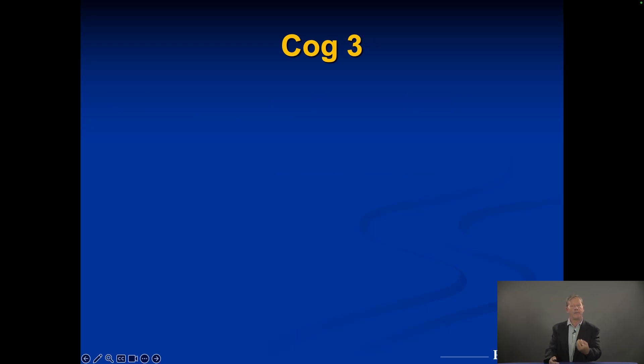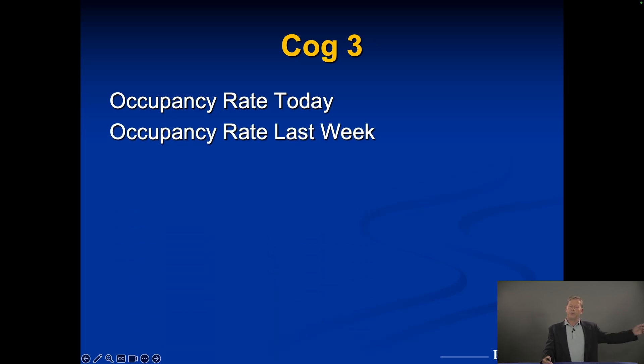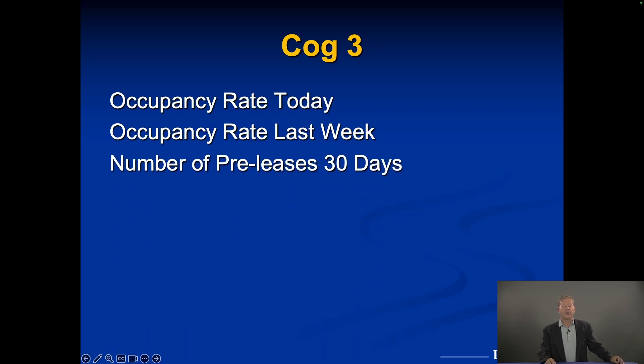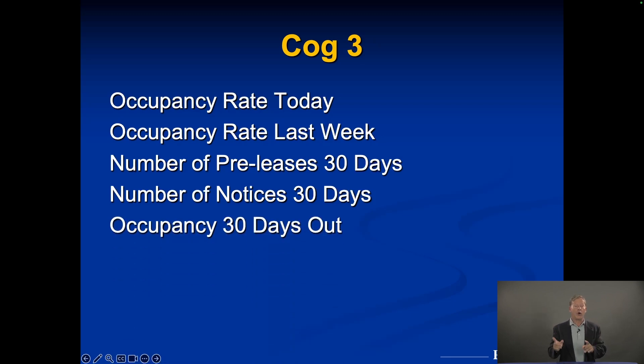Here's how the Monday Morning Report works. The first thing at the top is occupancy today — what percentage are we at, and how does it compare to last week, are we up or down? Then we look at the number of pre-leases for the next 30 days: people who have seen the property, filled out an application, been approved, and are scheduled to move in. We also want to know the number of current tenants giving notice — planning to leave in the next 30 days.